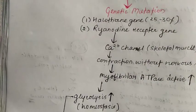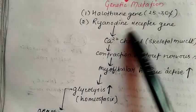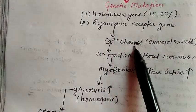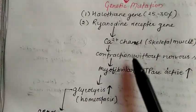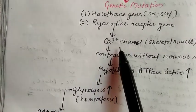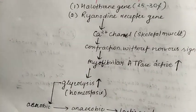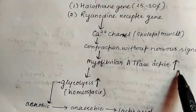When the pig gets stressed, the calcium channels regulated by the ryanodine receptor genes become dysregulated, and a greater amount of calcium is released — leaked rapidly, perhaps twice the normal amount. Due to this release of calcium from skeletal muscles, vigorous contraction takes place without any nervous signal, and because of this contraction, myofibrillar ATPase activity increases.